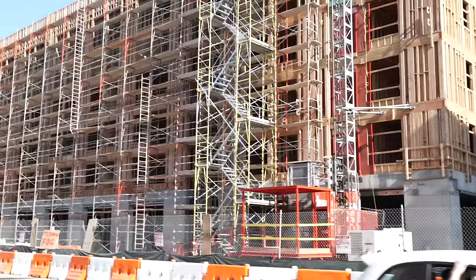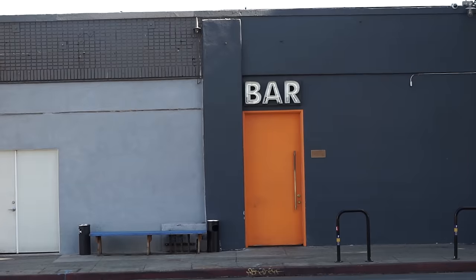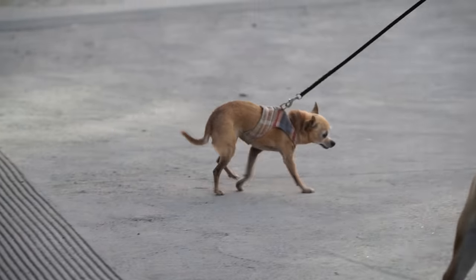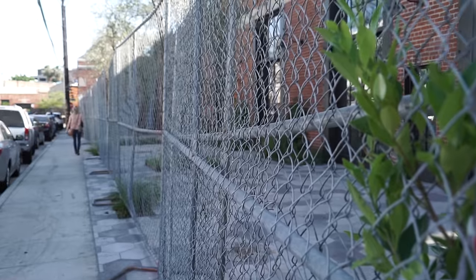Right here you got some gentrification going on. Now, I don't think that's necessarily a bad thing. If you came here a few years ago, all you would have seen was abandoned warehouses and graffiti. Now you got shops, breweries, bars, this Instagrammable cafe, people walking their dogs, luxury apartments — but not all of the buildings are nice. Some of them still look like this.